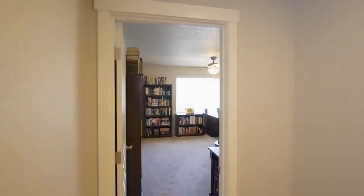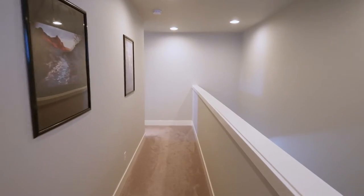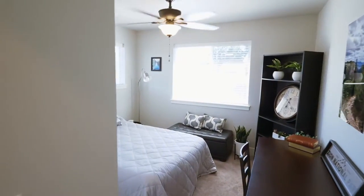This home of more than 2,600 square feet also has a Nest smart climate control system, upgraded carpet padding, and USB outlets throughout the home.